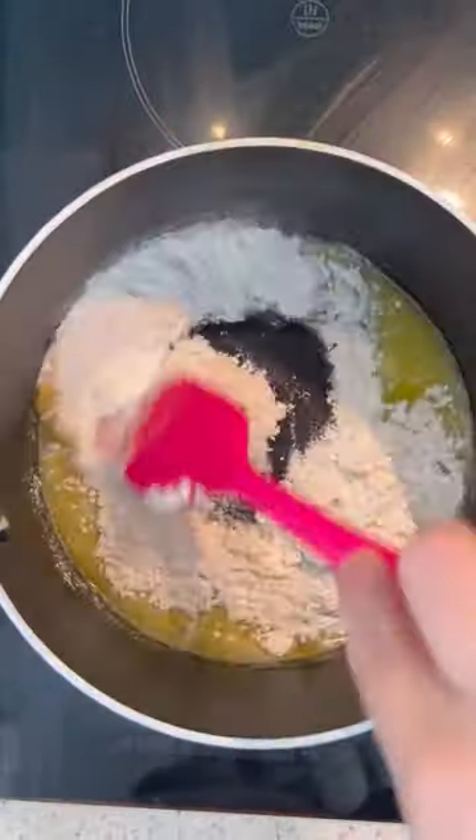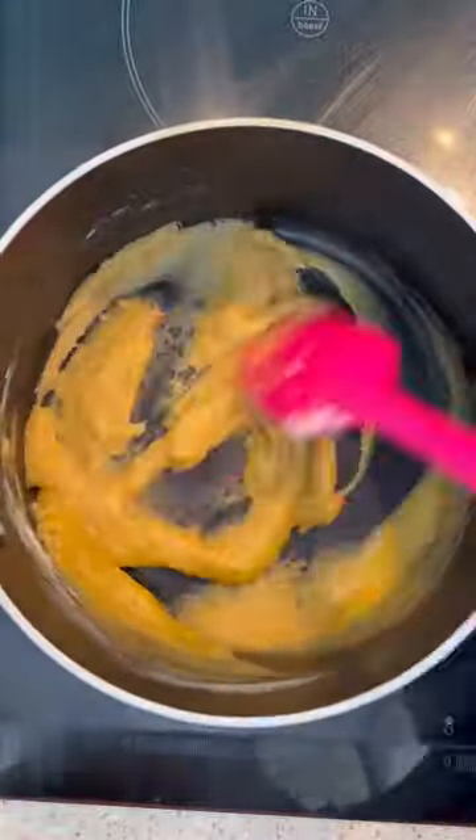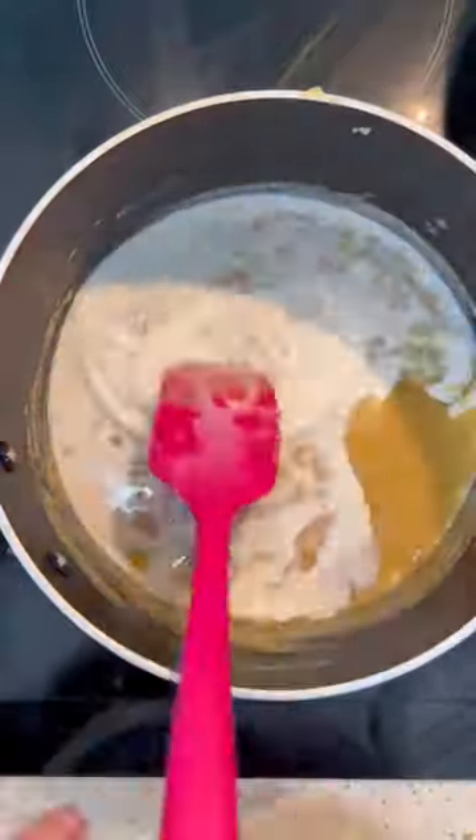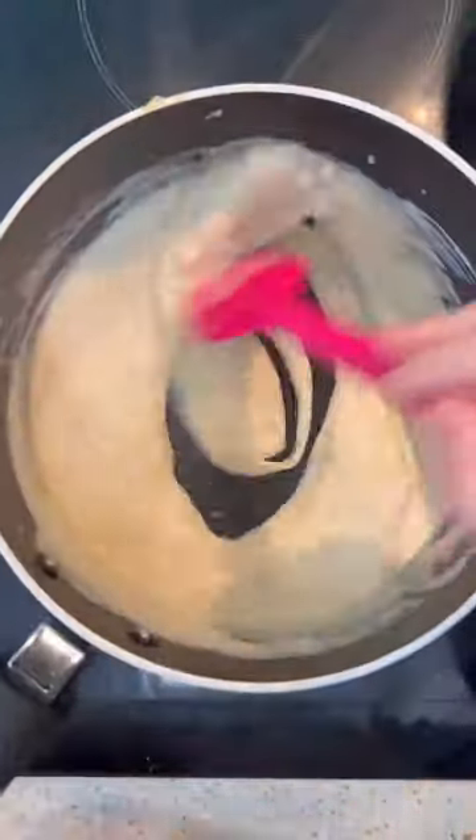I've kept the béchamel fairly classic here, but you can jazz it up with some mustard or some cloves or other aromatics if you fancy. And other than that, using a nice extra mature cheddar will elevate this side dish to the stuff of cheesy dreams.